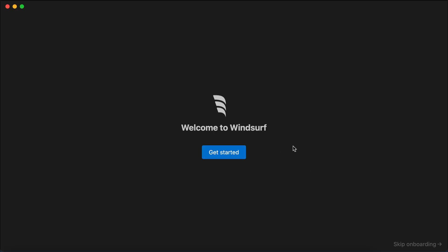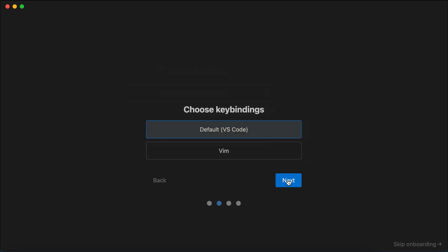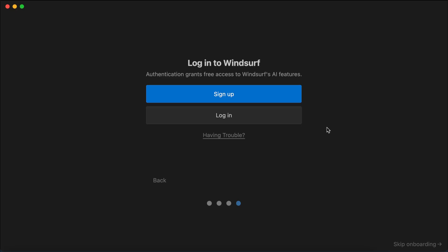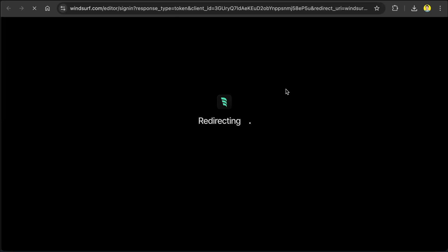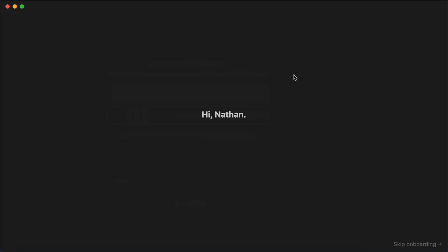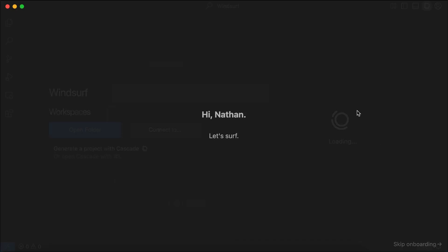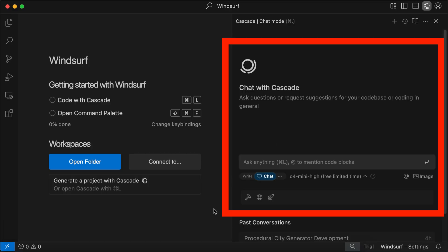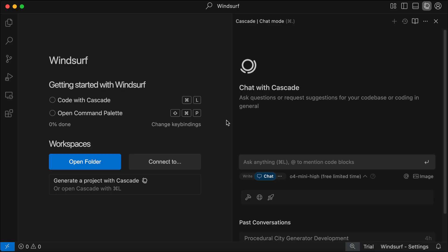Once Windsurf is installed, open the app and you will be shown the onboarding screen. Follow the onboarding steps and instructions. After a few settings, you will be asked to sign in to an account. You can register for a free account if you haven't got one, and you will be taken to the Windsurf main screen. Here we have what's called the Cascade window — Cascade in Windsurf is just like Copilot in VS Code. It's the entire AI system that powers Windsurf's agentic mode. Now that Windsurf is set, let's start testing O4 Mini High.